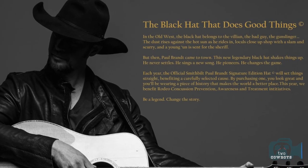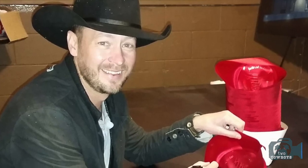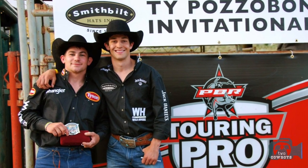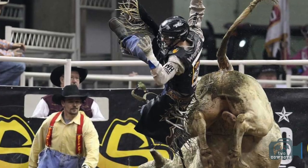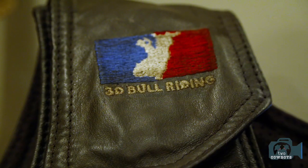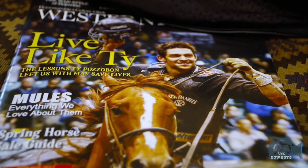I'm also doing a black hat charity with Paul Brandt. It's called 'The Black Hat That Does Good Things.' It's a limited edition and Paul Brandt has signed the inside of all of them. We're giving a percentage to the charity. We sponsored a young bull rider named Ty Pauzebond — he had a lot of concussion troubles and there's really no regulation or any way to help those guys in rodeo, so we're raising money to help fund those guys.